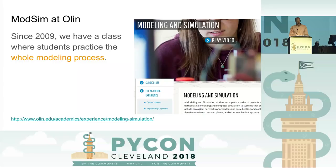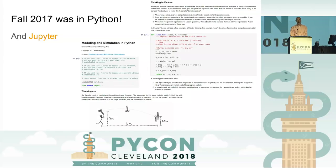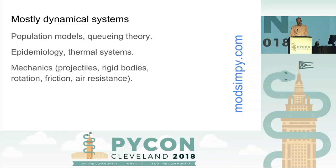We're working on a class at Olin College called Modeling and Simulation, where we're trying to teach all of that modeling process. We've been doing this since 2009, but for the first 10 years we were teaching in MATLAB — we're sorry. In fall 2017 we switched to Python, and we've been using Jupyter notebooks, which has worked really well. One example is the axe-throwing example, which is one of my favorites. Most of what we're doing is using ODE solvers, root finders, and optimization to do prediction, explanation, and design, looking at discrete models like population and queuing theory, first-order systems like epidemiology and thermal systems, and second-order systems like mechanics.